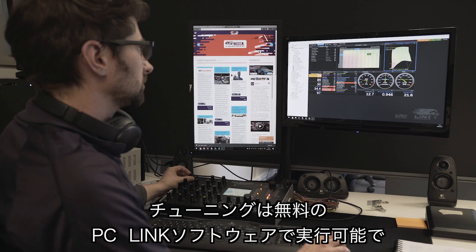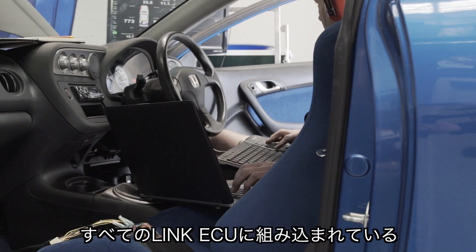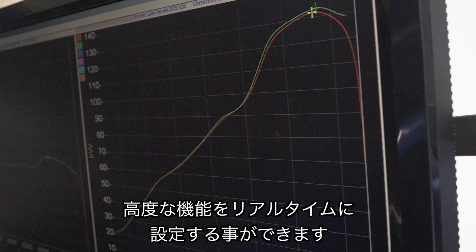Tuning is done via Link's free PC Link software, which allows real-time configuration of all functions and advanced features packed into every Link ECU.